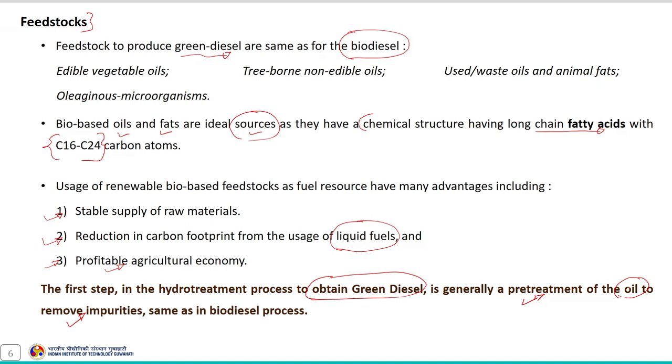If the oil contains certain impurities — since waste oils as well as animal fats are also used as feed material — the impurities present in the oil can be removed using the pre-treatment operation. These pre-treatment operations are the same as those used in the biodiesel synthesis process. After pre-treatment, the pre-treated oil can be used as feed for the hydro-treatment process.